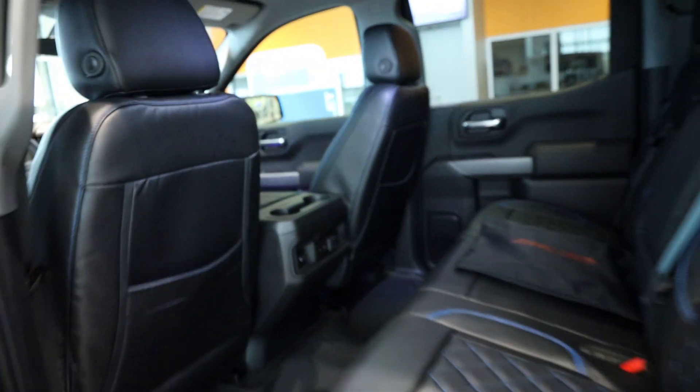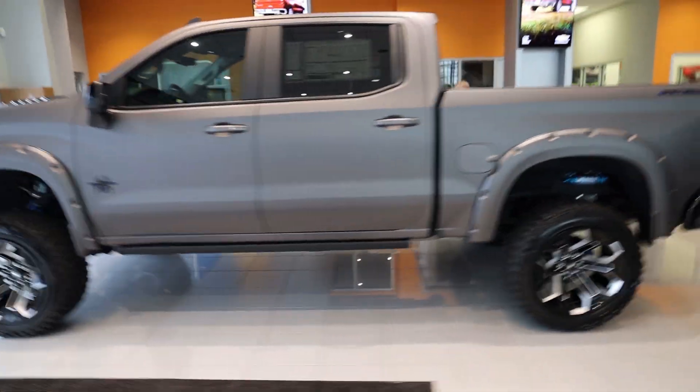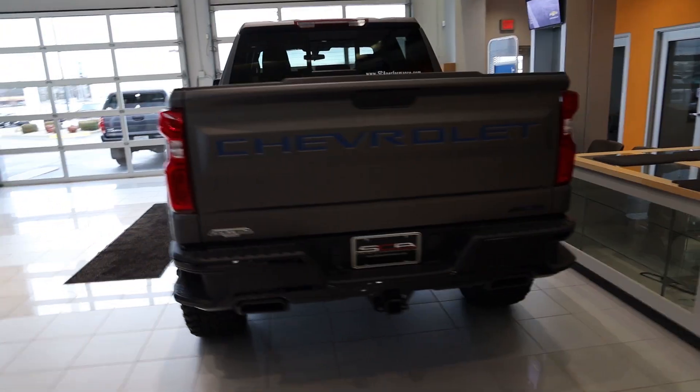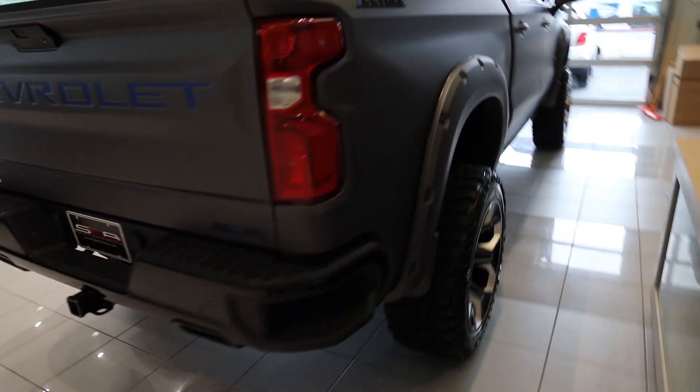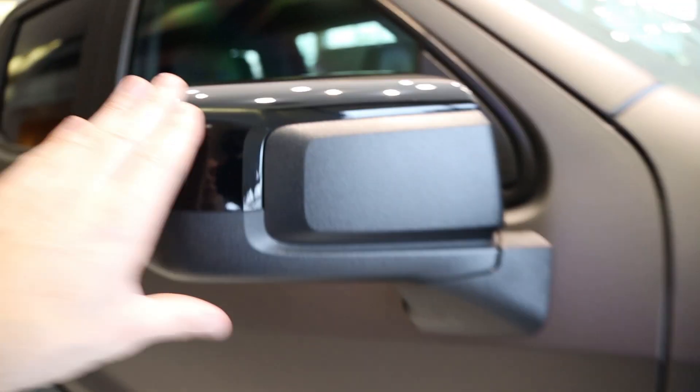We'll walk around this truck one more time. The gray, the blue, the black tips — absolutely awesome. The SCA Limited logo is up here, it's got a spray-in bed liner, black wheels, and blue caliper covers. I love the power boards, especially when those lights come on. The Black Widow logo, high-gloss black mirrors — everything on this truck is absolutely phenomenal and done correctly.